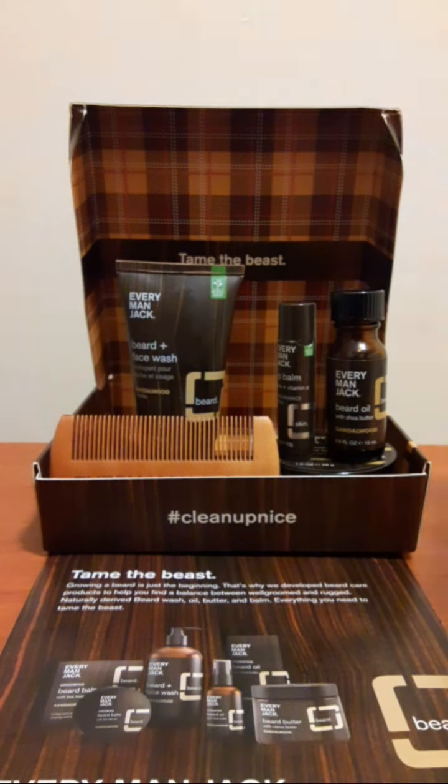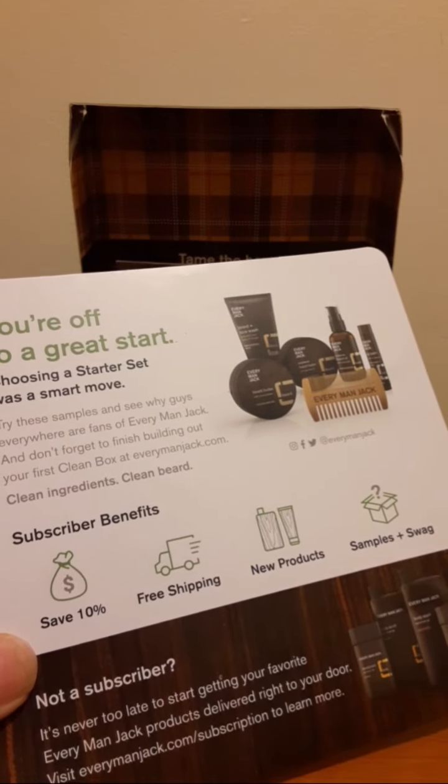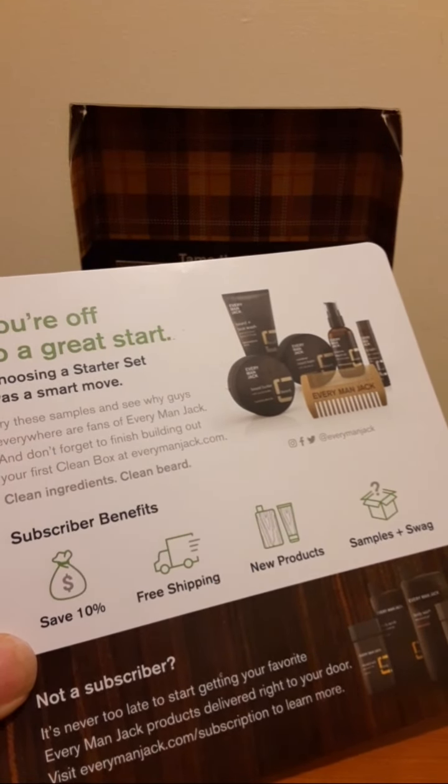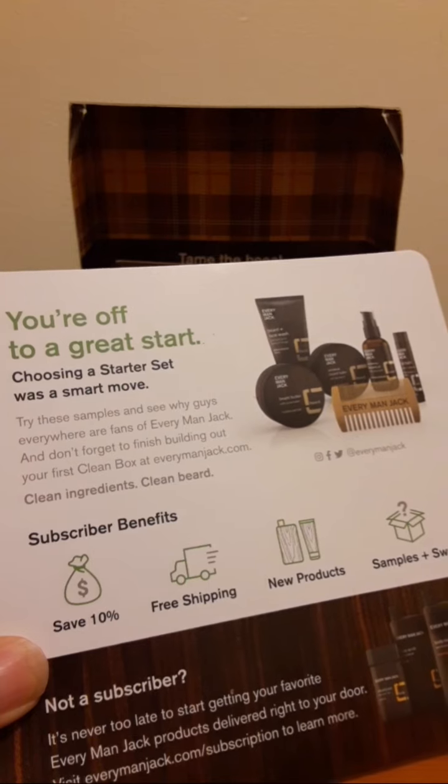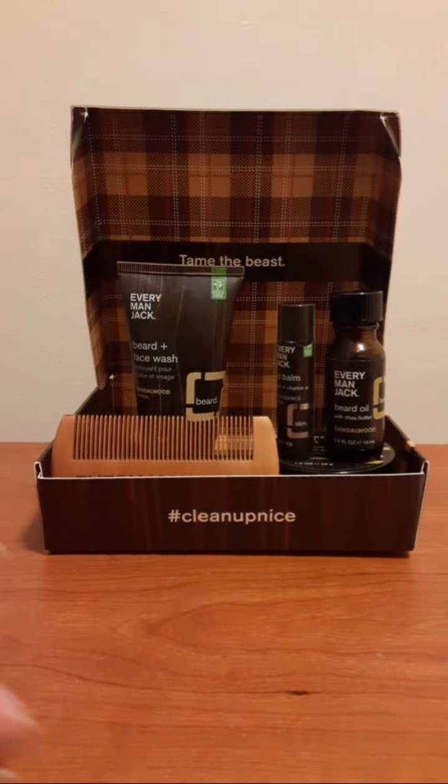I love how they have little lines moving down the box, and they also give you a nice little card showcasing their products. You can subscribe and get 10% off, free shipping, and new products and samples. I'll actually be subscribing very soon once I order from them two more times, because they've proven themselves to me.